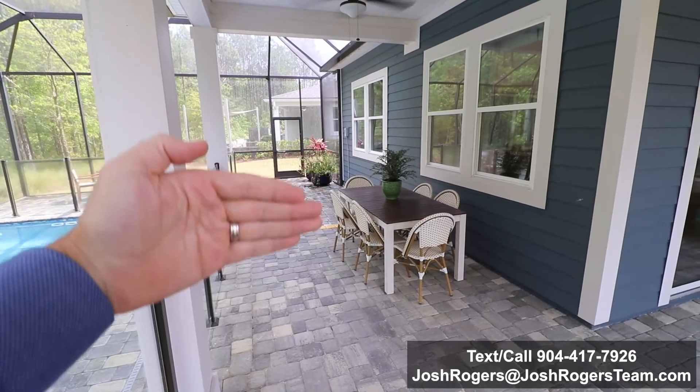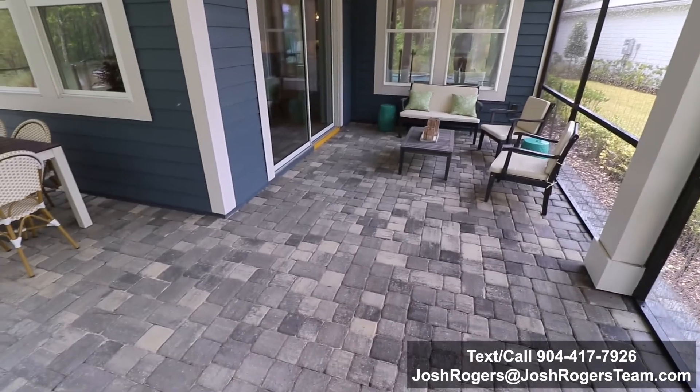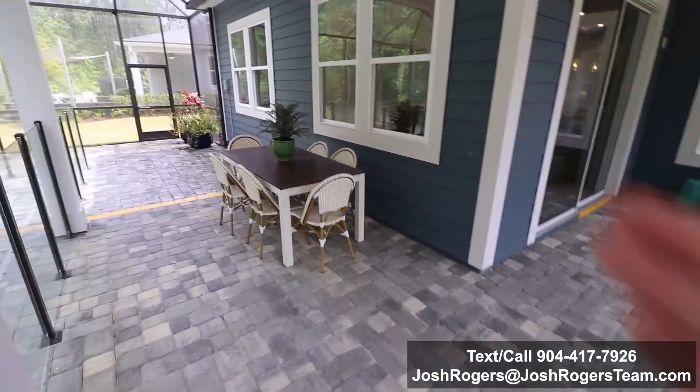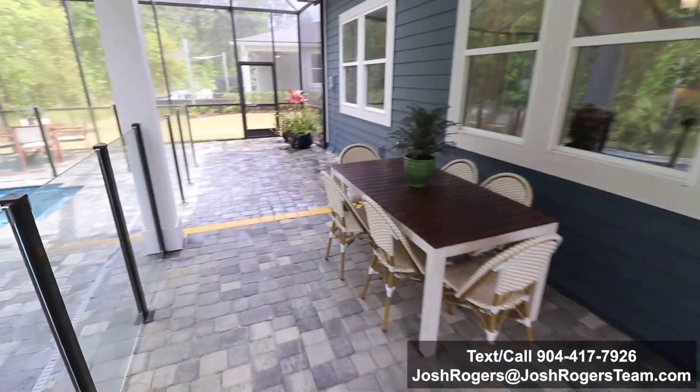Even if it stops right here at that yellow area, this area is going to be so nice. I actually love the color of this home with that white trim — it's beautiful.